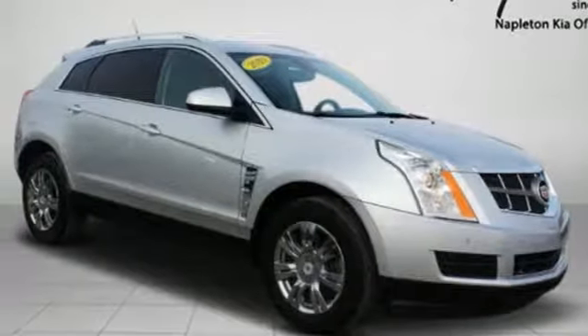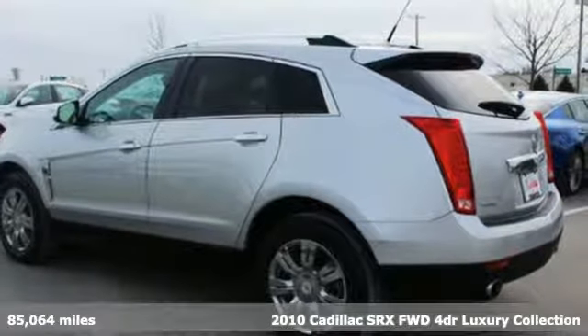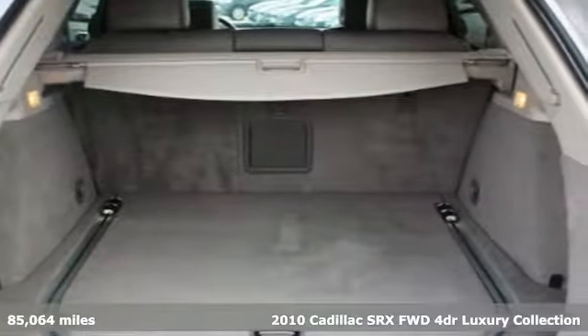Here's a 2010 Cadillac SRX. Beauty and functionality flow into one another, giving you an SUV that refuses to compromise.